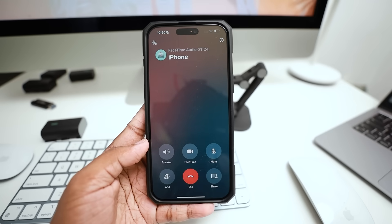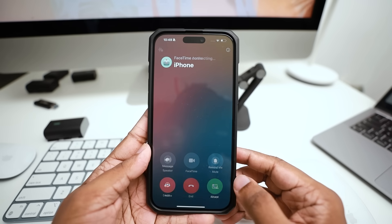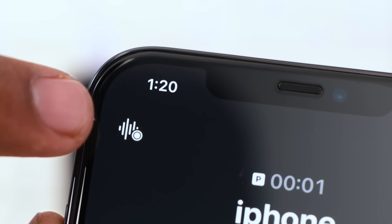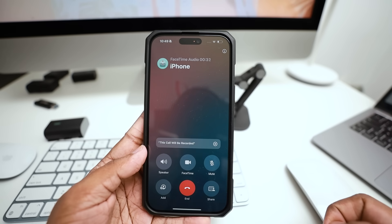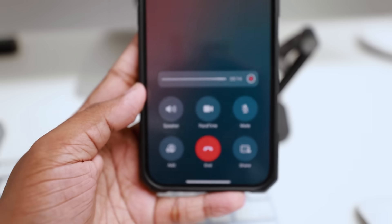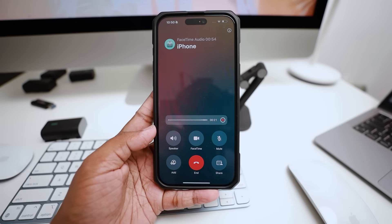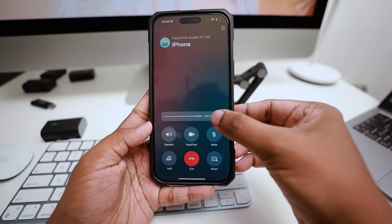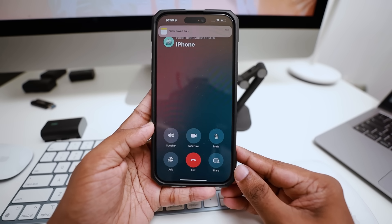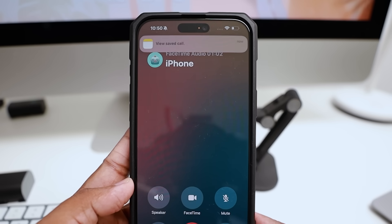If you want to add a photo on the iPhone, you can adjust it. You can also record calls. If you have any questions, you can click the icon on the screen. You can tap it on the screen to record. You can use the record button to record your calls.